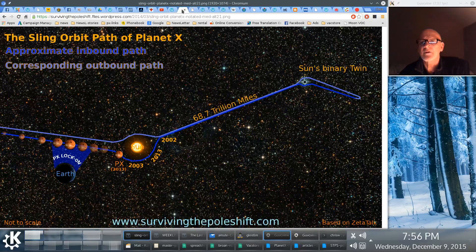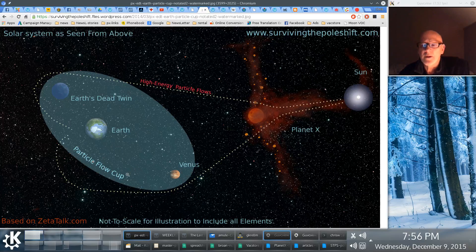Now I want to go to another one of my drawings. This is Planet X, that's the sun, this is Earth, this is Venus, and this is Earth's dead twin. This light circle here is called what the Zetas call the cup — and that's formed by a very simple principle. When you've got a blockage in a flow, the flow moves around the blockage and creates a back eddy behind it. Only instead of water or air, it happens to be cosmic particles, atomic particles from the sun, blown out from the sun. So Earth is caught in this cup with the other two planets.